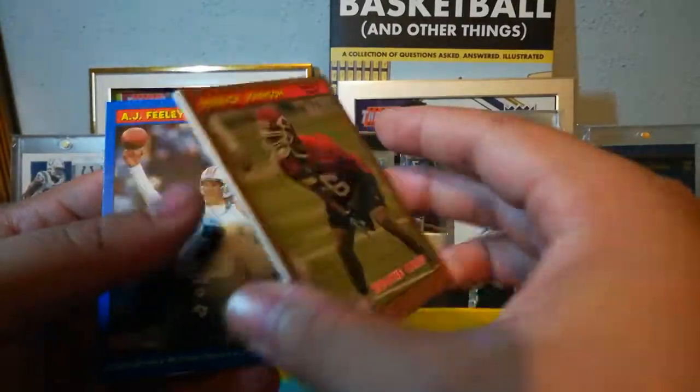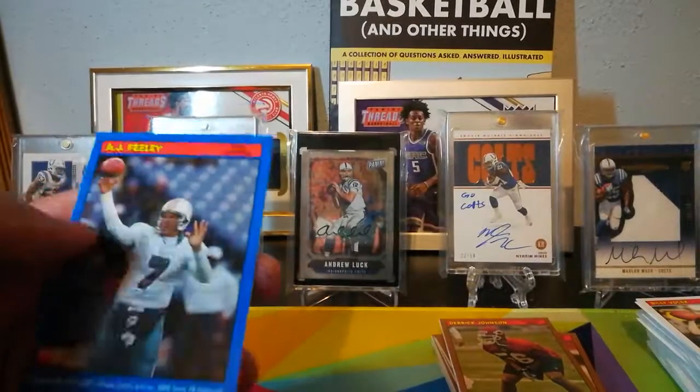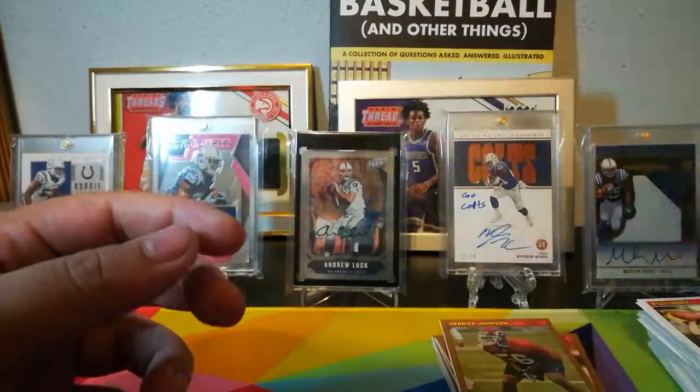Derek Johnson thicker stock — that's a good one. And then a Ravens sticker. AJ Feeley blue parallel.